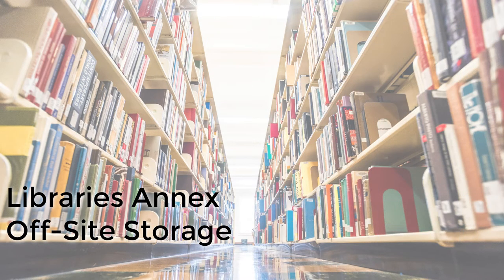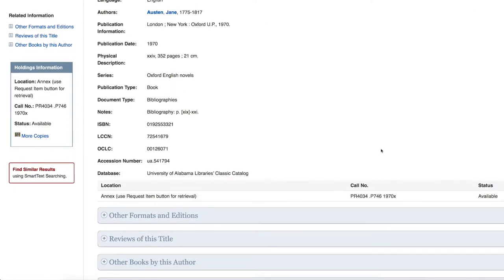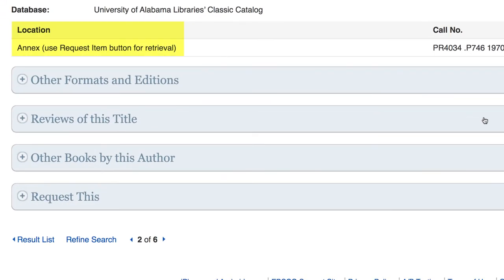Certain library materials, including some print books, are stored in the Annex, the library's off-site storage facility. Let's say you found this copy of Pride and Prejudice by searching in Scout. The location shows that it is in the Annex.